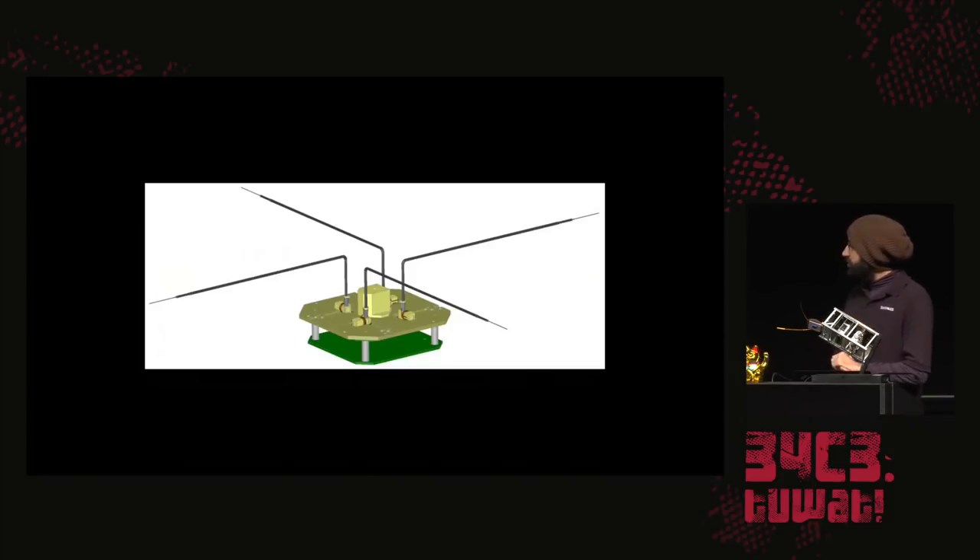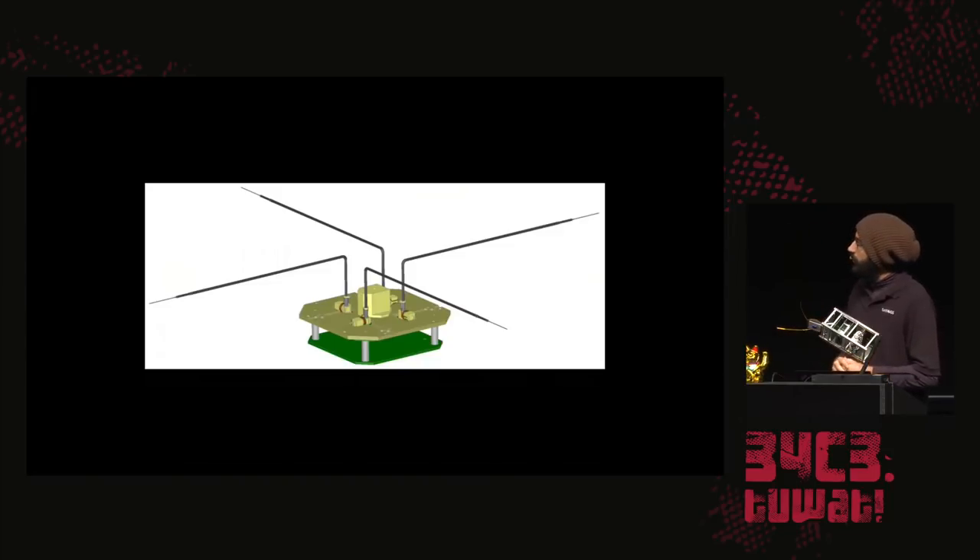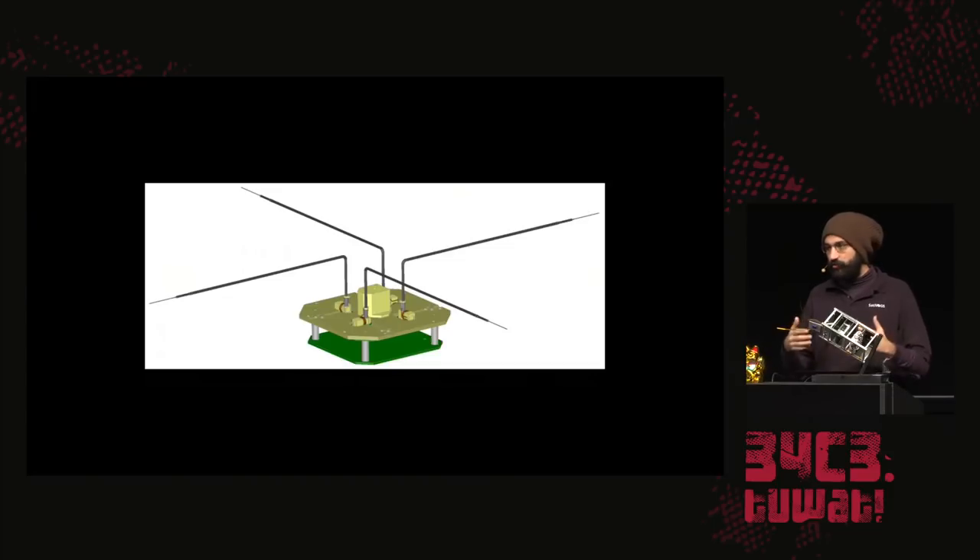What every QB50 project started with was basically a sensor. This sensor is an MNLP — a multi-needle Langmuir probe — which is used to measure plasma concentrations in the thermosphere, a part of the atmosphere. Von Karman Institute wanted to do more science around modeling that part of the atmosphere, and they built many different sensor designs around it.